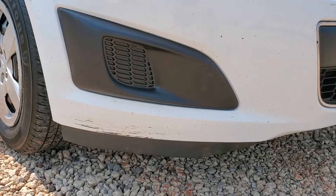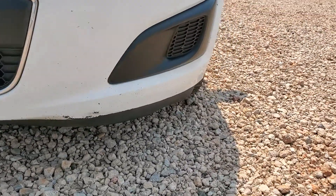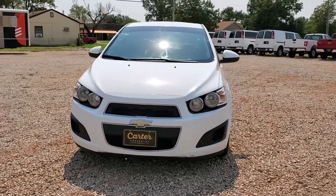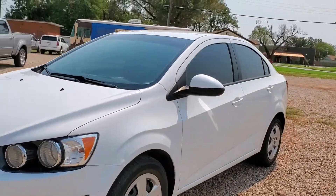Front bumper has a little gash down there, as well as on that corner. But nothing major — everything's pretty small. It's in great condition besides that; everything else looks really good.